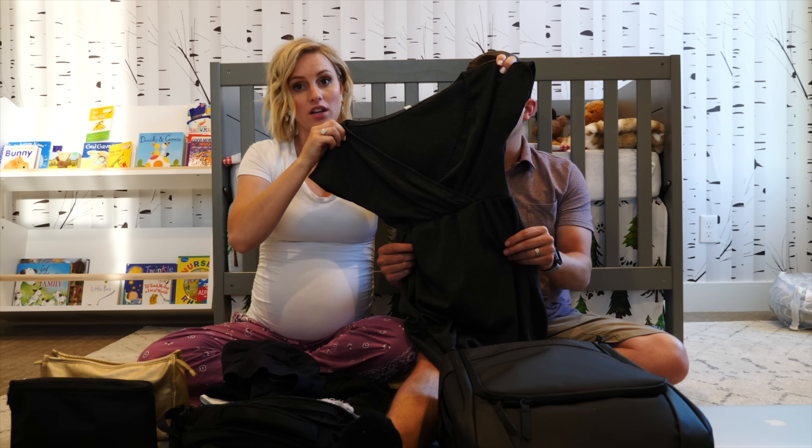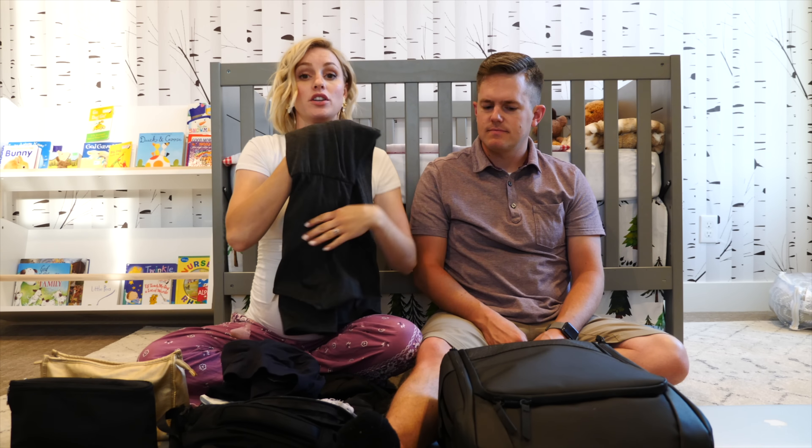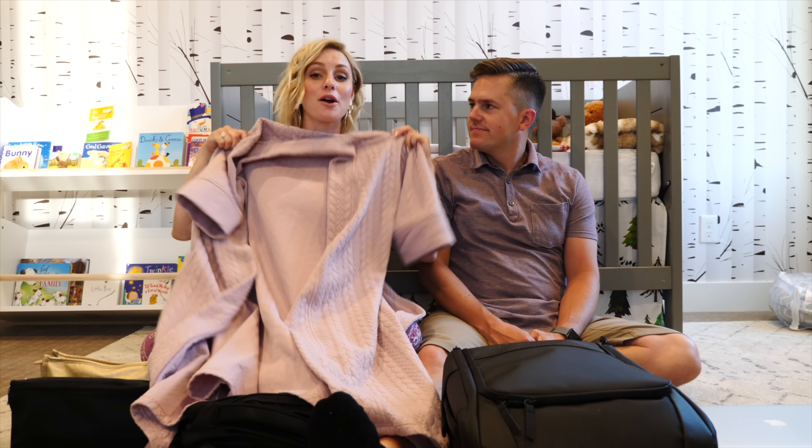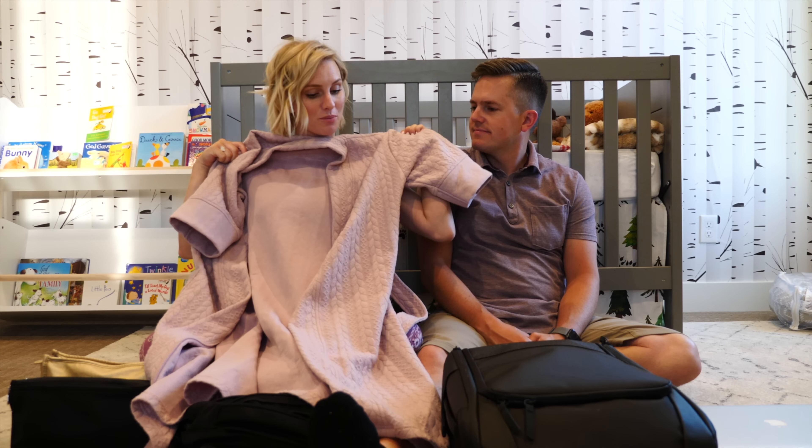Going home from the hospital, I am wearing a dress — this is from Pink Blush. It's new, and you can nurse in it too; you pull it down and you can nurse. So this is just a dress I'm going to go home in. I'm obviously bringing a robe as well, because you do get hot and cold. I brought a silk robe last time and I was actually really cold, so this time I'm bringing our Bali robe that my sister and I designed. Stay tuned on balibrand.com because new robes are coming soon.